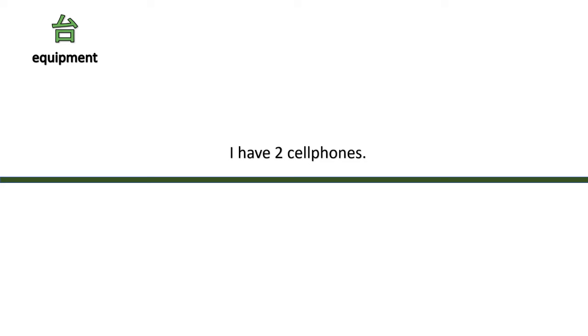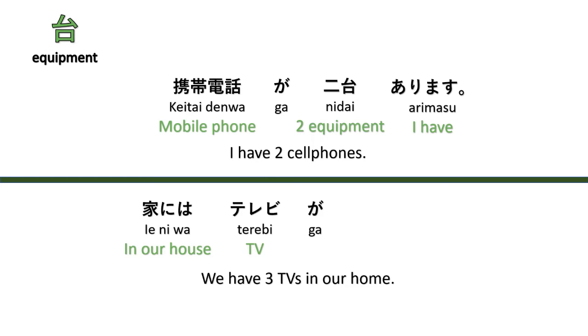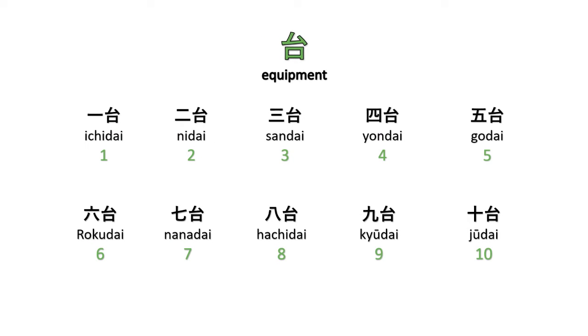The counter for equipment like cell phones is 'dai.' For example, 'I have two cell phones' — Keitai denwa ga ni dai arimasu. And 'We have three TVs in our home' — Ie ni wa, terebi ga, sandai arimasu. Counting: ichidai, nidai, sandai, yondai, godai, rokudai, nanadai, hachidai, kyūdai, jūdai.